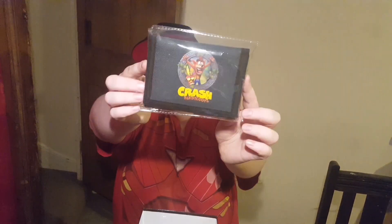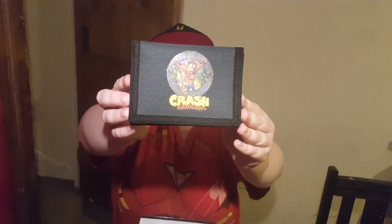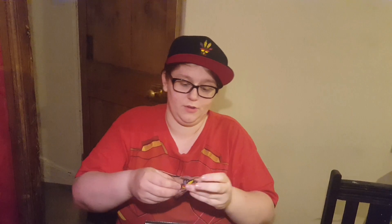We've also got a Crash Bandicoot wallet. I'm going to take these out and then show you because there's a tiny paper — she's taking it out of the packets. This is really cool. This box came out with the Xbox One edition of Crash Bandicoot. That's pretty neat.